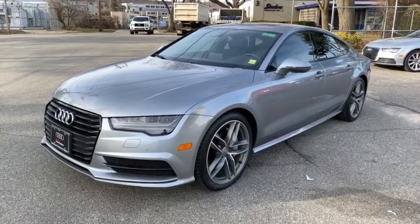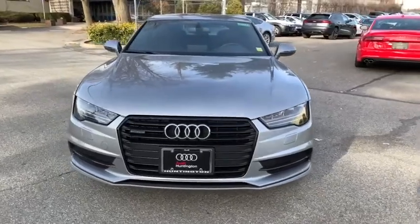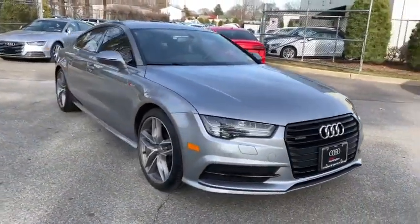2016 Audi A7. Emotion-packed design, sporty character, and innovative technology — Audi is targeting a new market segment with the A7.